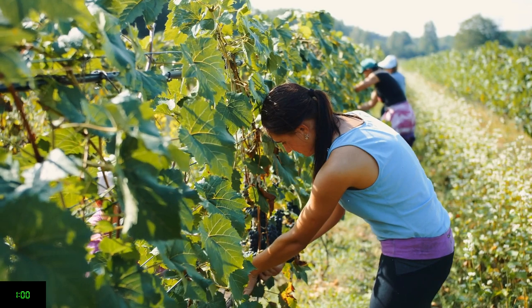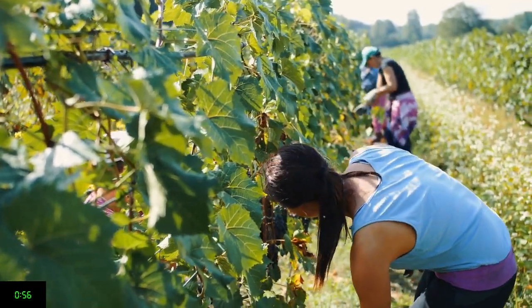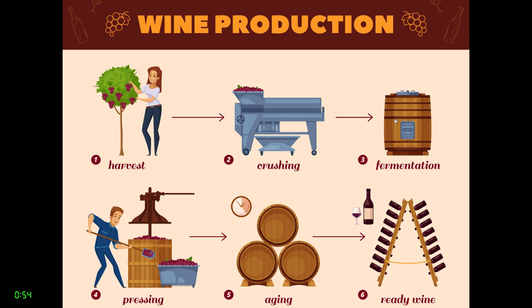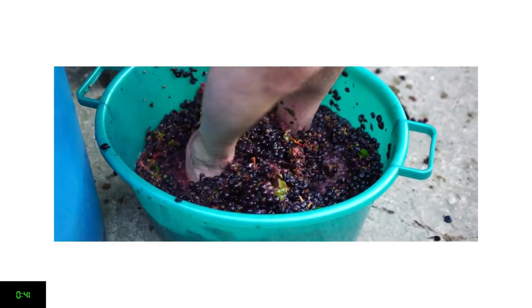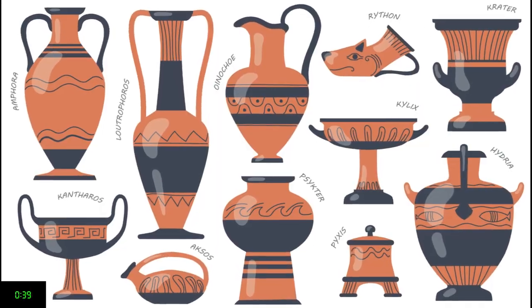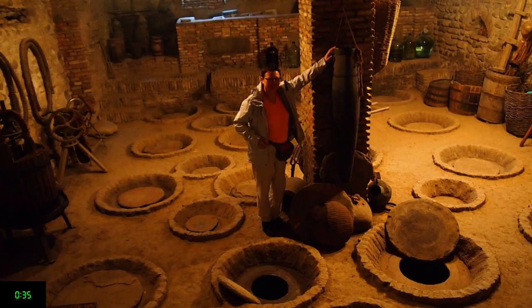The fundamental process of how wine is made is the same today as it was 10,000 years ago. Grapes are harvested and crushed. The sugar in the grape juice is converted into alcohol by yeasts via the process of fermentation, and the wine is put into a container for aging and/or storage. In ancient times, grapes were harvested by hand then crushed by foot to extract the juice. Clay jars were used for fermentation and aging, and were typically buried underground to maintain a consistent temperature during the fermentation process.